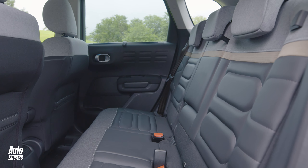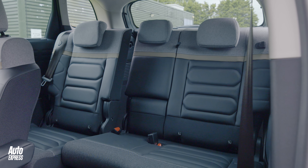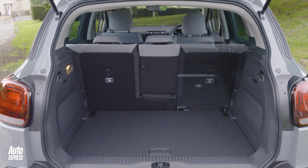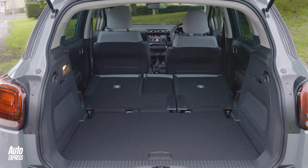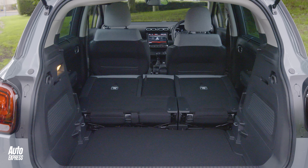In the back, knee room is just about enough for one six-footer sitting behind another. The entire rear row can slide forwards or backwards for even more leg room or boot space. When they're furthest back to maximise leg room, the C3 Aircross has 410 litres of boot space, which is close to what the Nissan Juke offers. The seats can fold away completely too, to give 1,289 litres of boot capacity.